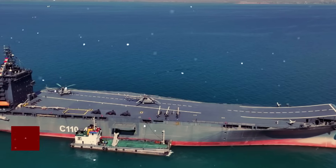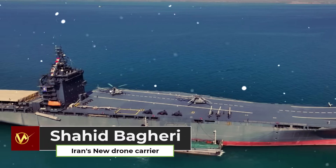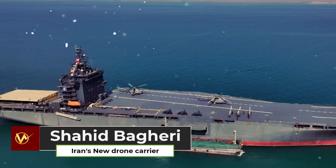Iran officially commissioned the drone carrier Shahid Bagheri, representing a significant leap forward for Iran's naval capabilities.